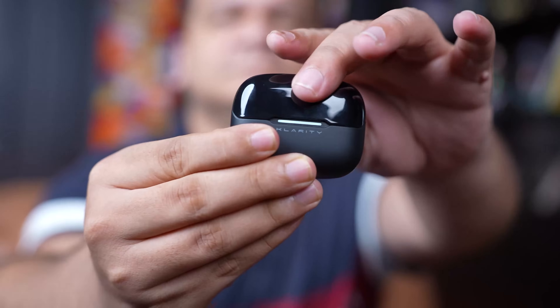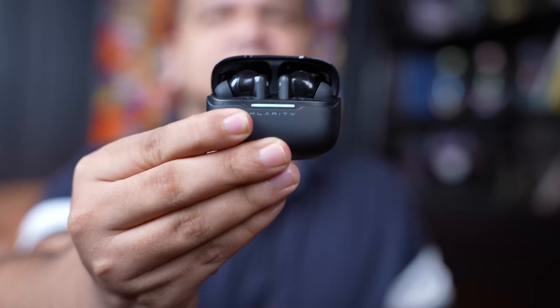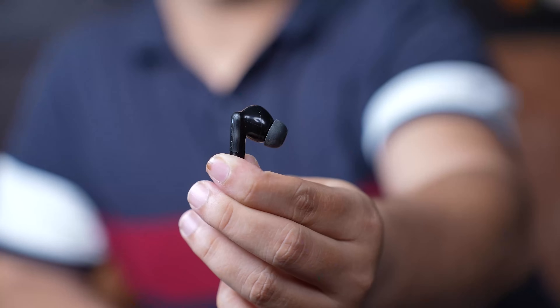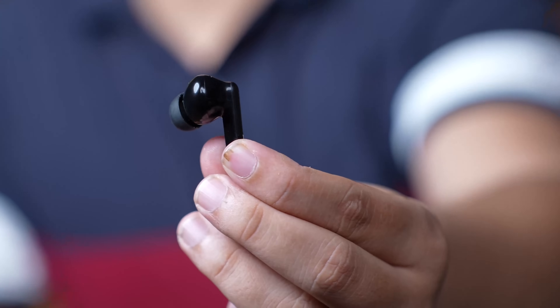The Clarity 3 boasts a standout design with studio-grade build quality. It's available in two stunning colours: smokey metal and, what I have in my hand, the obsidian black. These earbuds don't just sound good — they look good too. The sleek, luxurious design is perfect for those who want to make a statement with their tech. Whether you are at the gym, in the office, or out for a run, the Clarity 3 will turn heads.